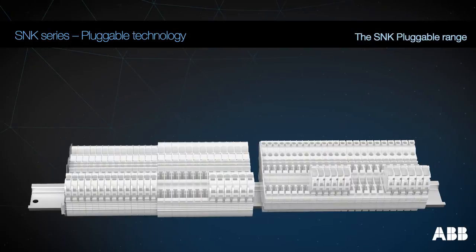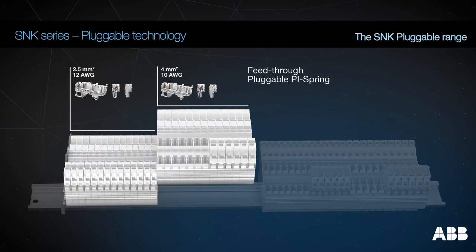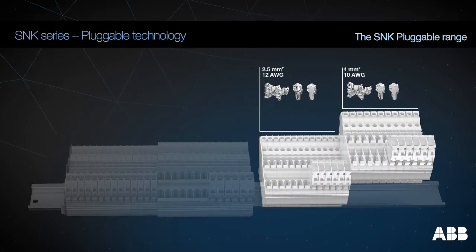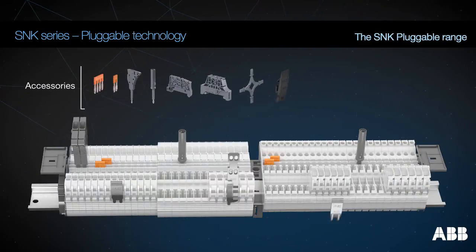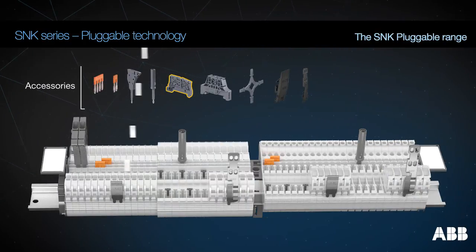The SNK pluggable range is made up of feed-through pluggable terminal blocks with PI spring technology, feed-through pluggable terminal blocks with screw clamp technology, and rationalized common accessories including the screwless end stop.